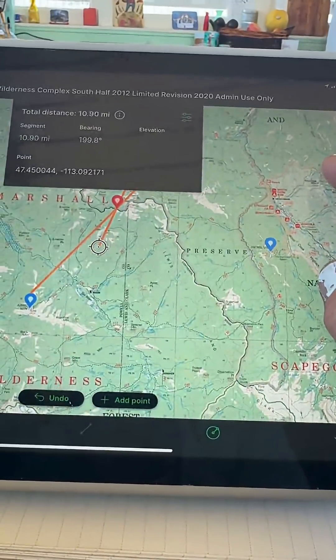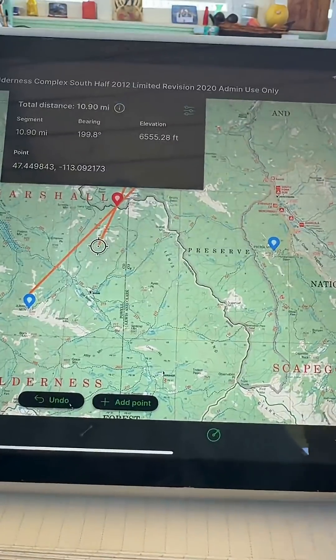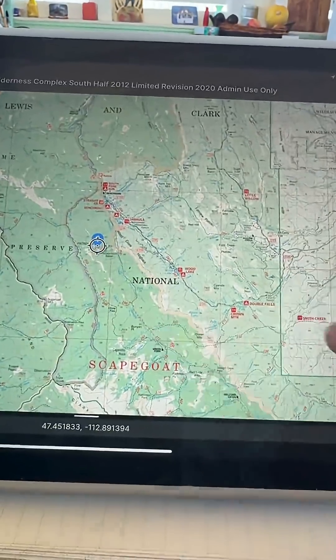They can see the smoke too and they come back with their azimuth. Those two orange lines crossing on the map are the azimuth — it's the direction the smoke is from the fire lookout.